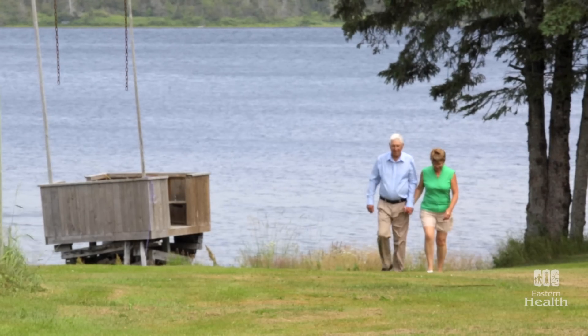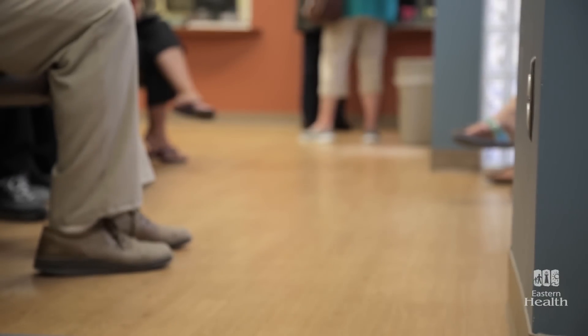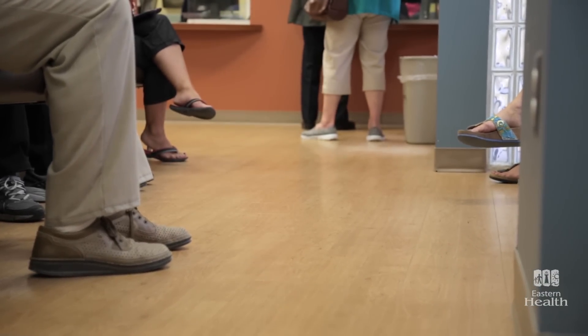It might look like Herbert Temple is enjoying a nice walk by his home in Blaketown. And he is. He's also in a clinic at the cardiac care program at the Health Sciences Center in St. John's.